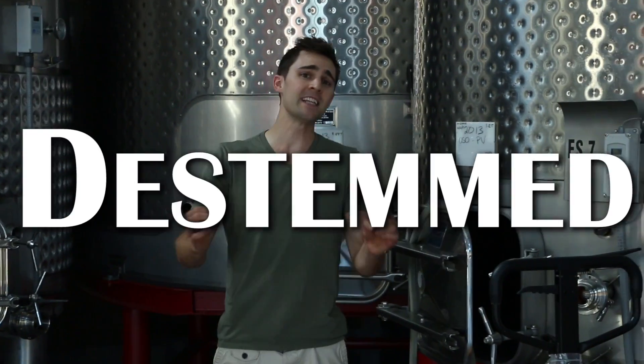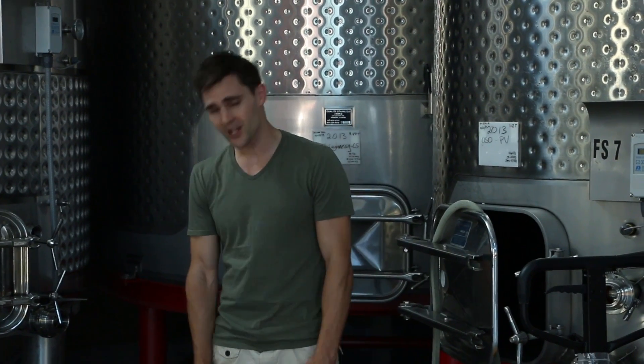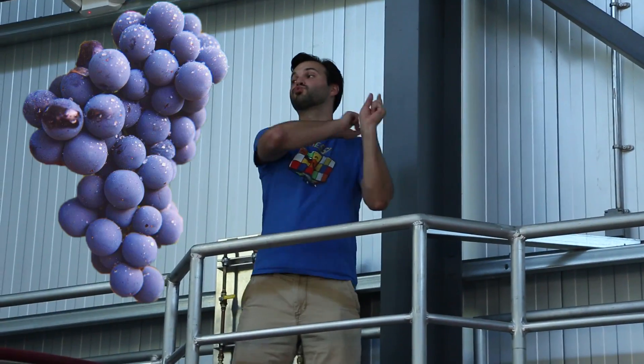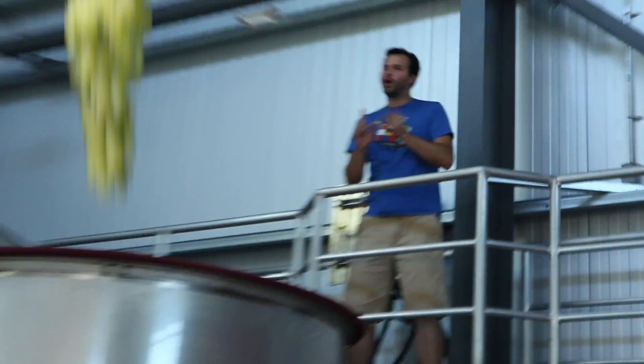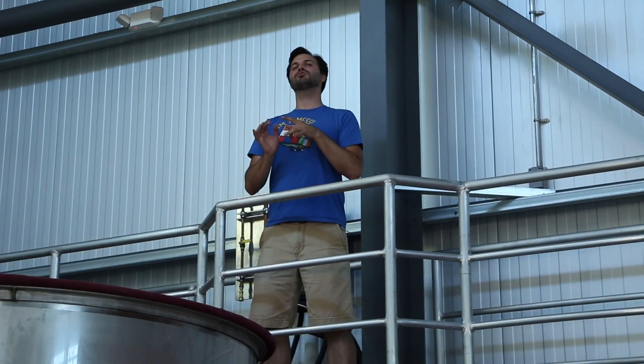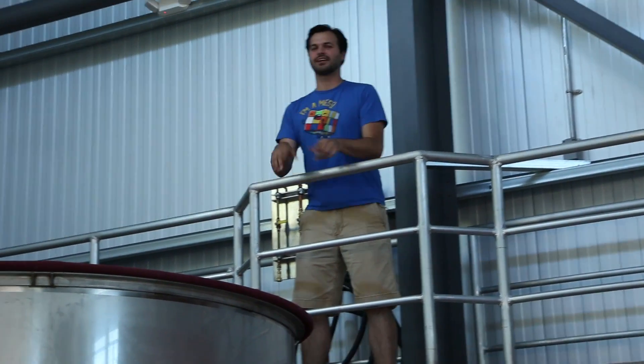After the grapes are sorted, they're de-stemmed and brought to be crushed. Since we're in Napa Valley, the grapes are only crushed by themselves — by gravity. The resulting mixture is called must. The red must goes right into the fermentation tanks, but the white must goes into a presser to remove the skins and leave only the tasty juices, then it gets fermented.